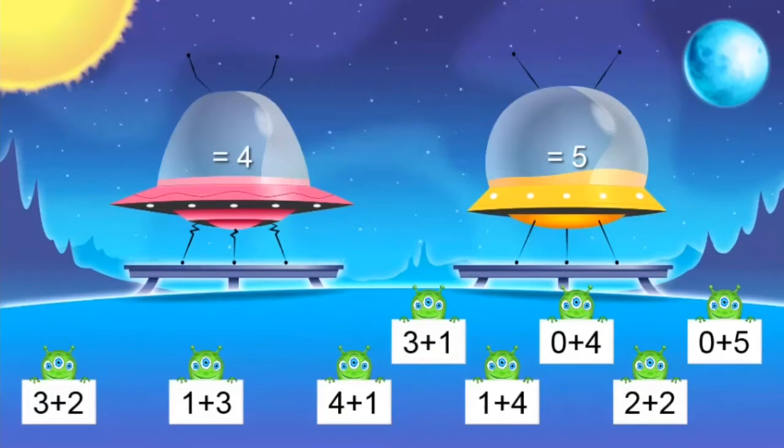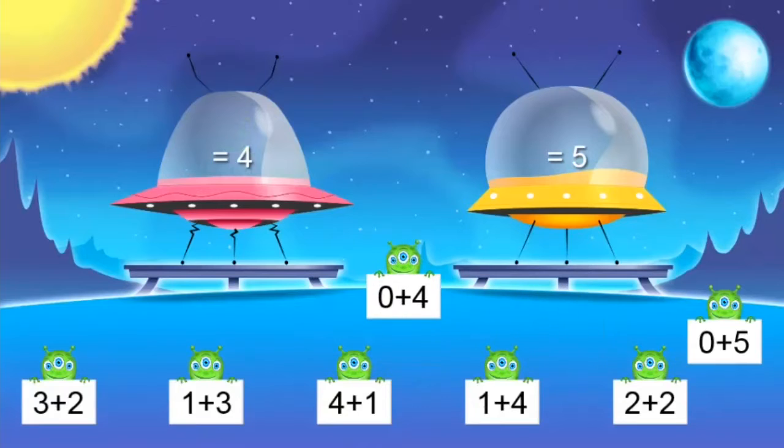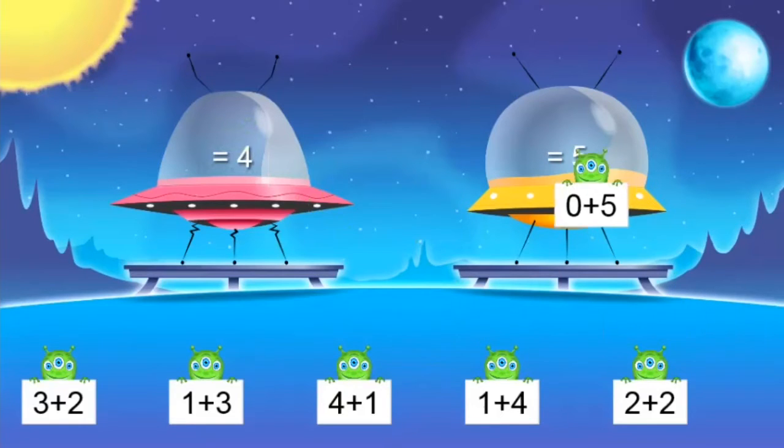Three plus one. I'm gonna use a strategy — counting on: three and one more equals four. How about zero plus four? That's easy — four. Zero plus five? Well, that has to equal five.